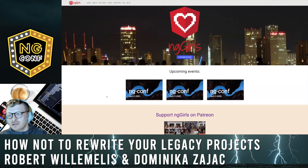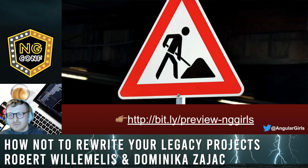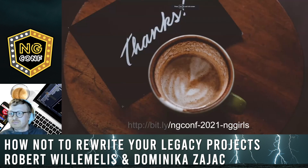Do you see how fast it already loads? Do you see how fast it is? So this was our talk — thank you for having us.